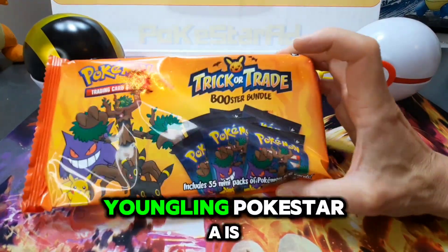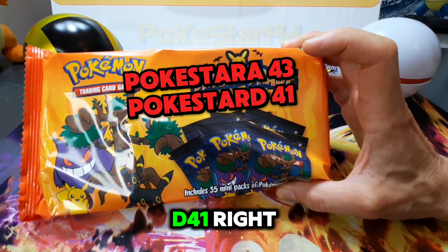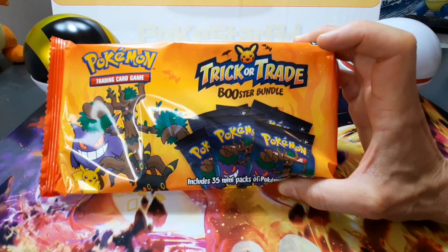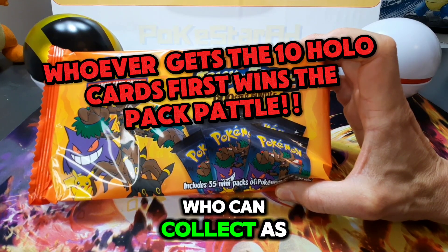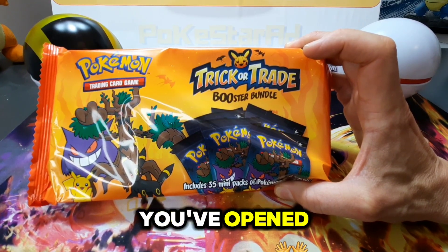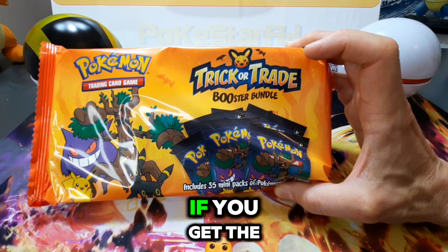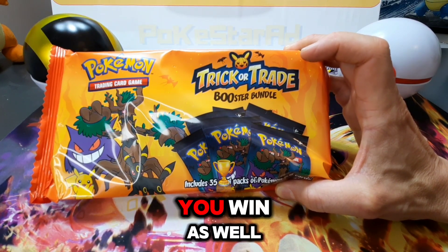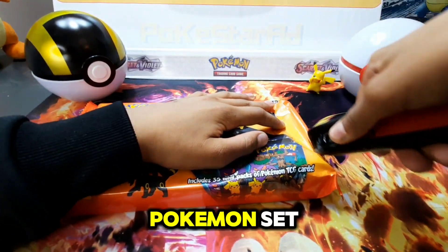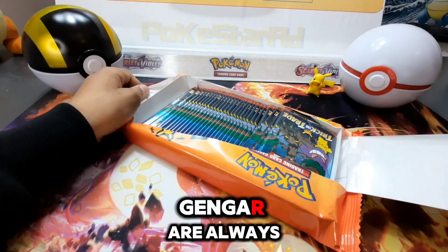Youngling Pokestar A is leading the pack battle series 43 to Pokestar D's 41. It will be 17 packs each today. The winner is whoever collects the most of the 10 holos in those 17 packs, with no duplicates allowed. If you complete the whole set first, you win. Three points for today's winner. There's some really cool Pokemon in this set — Gengar, Parchway, Pikachu is always in there — Pikachu and Gengar are always in there.